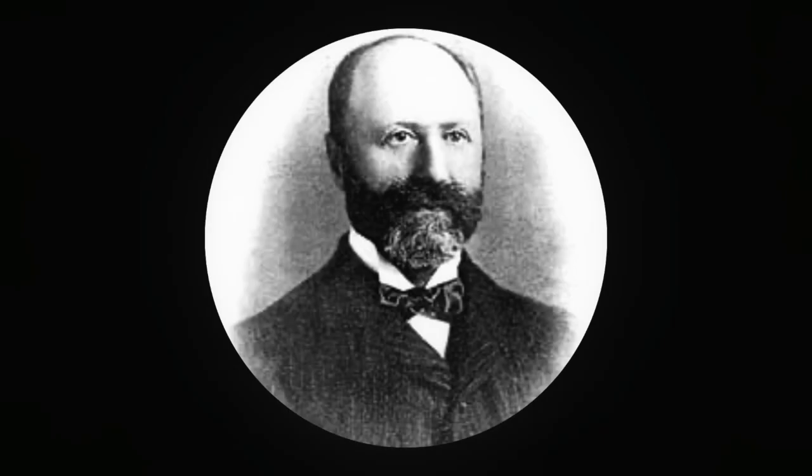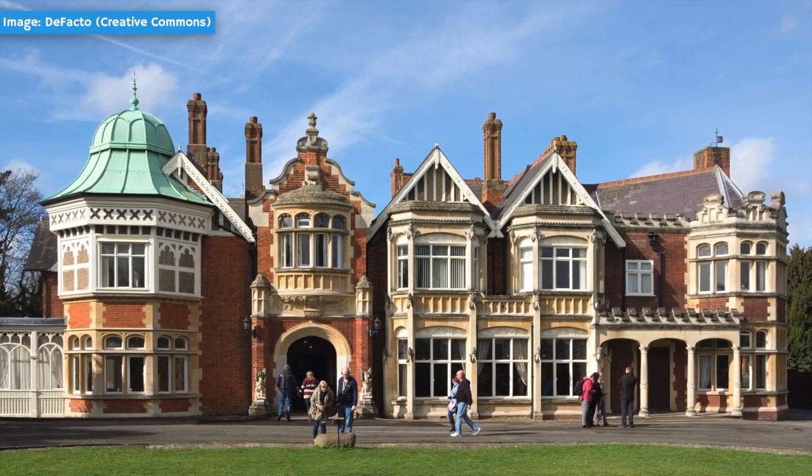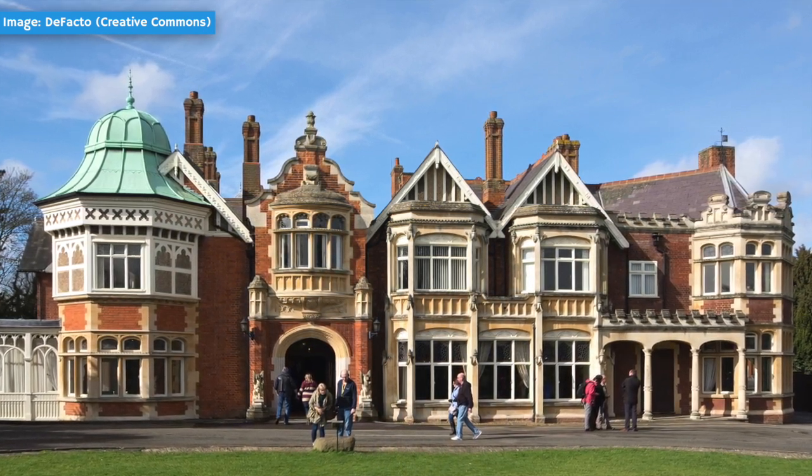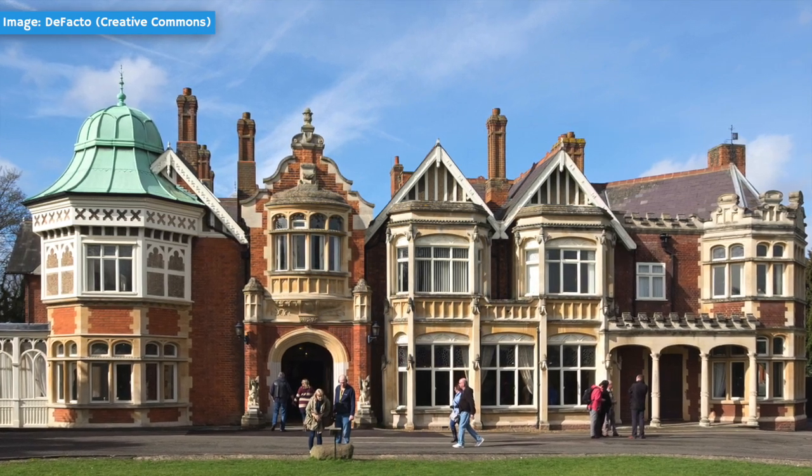This engraving was provided by Sir Herbert Leon and Lady Leon, who were prominent landowners in the area. It was Herbert Leon who was responsible for developing the nearby Bletchley Park estate, which would later be purchased on behalf of the Secret Intelligence Service as the clouds of World War II loomed — but that's a story for another time.